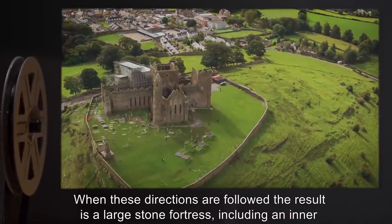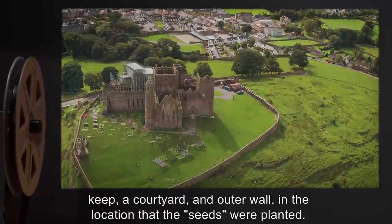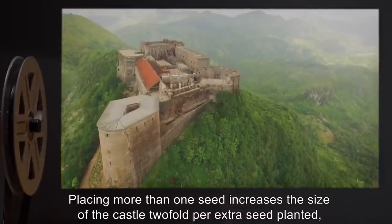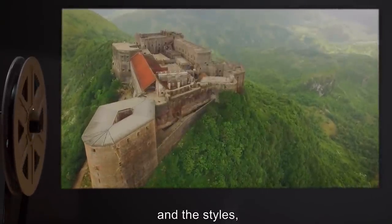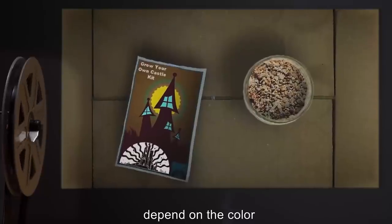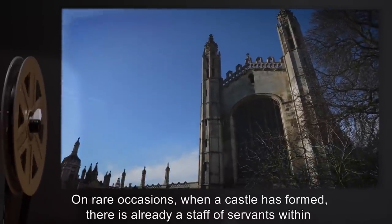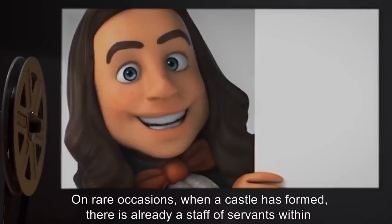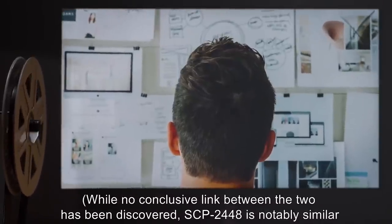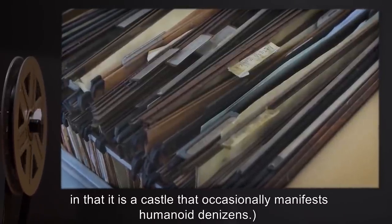When these directions are followed, the result is a large stone fortress including an inner keep, a courtyard, and an outer wall in the location that the seeds were planted. Placing more than one seed increases the size of the castle two-fold per extra seed planted, and the styles — Romanesque, Baroque, Gothic, Kremlin, Shiro, et al. — depend on the color of the seed planted. On rare occasions when a castle has formed there is already a staff of servants within, utterly dedicated to the original planter, although they are often inhuman in appearance. While no conclusive link between the two has been discovered, SCP-2448 is notably similar in that it is a castle that occasionally manifests humanoid denizens.